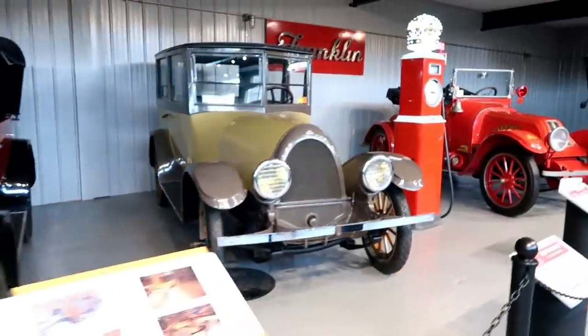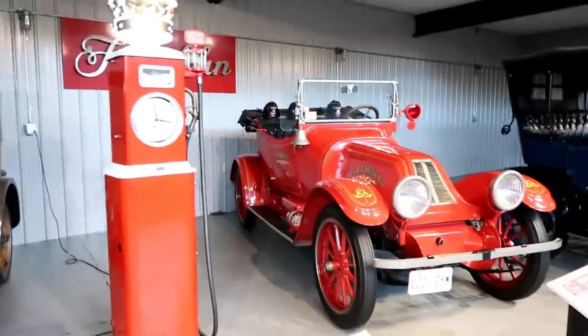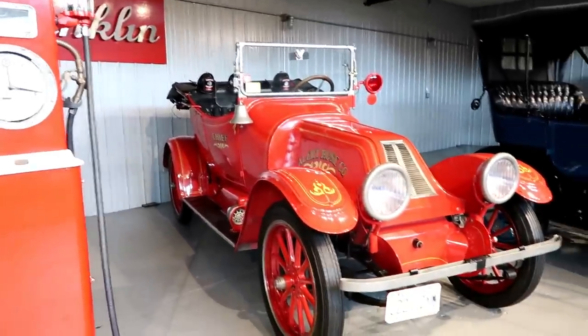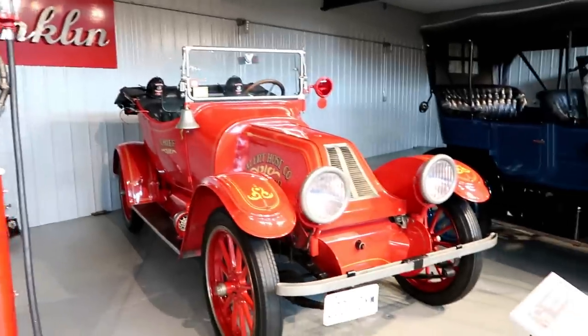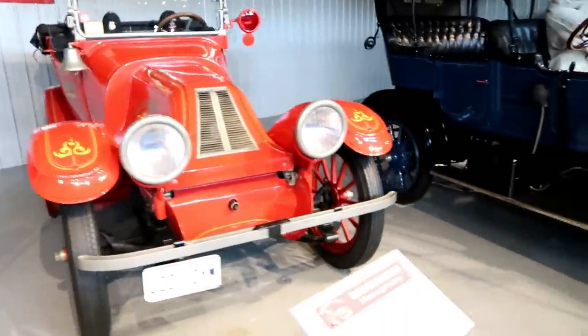This is really nice right here. Fire truck — says 'Chief' on the side door. Got the nice red pump there.